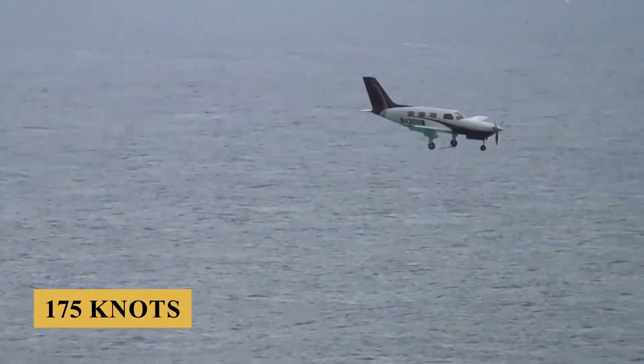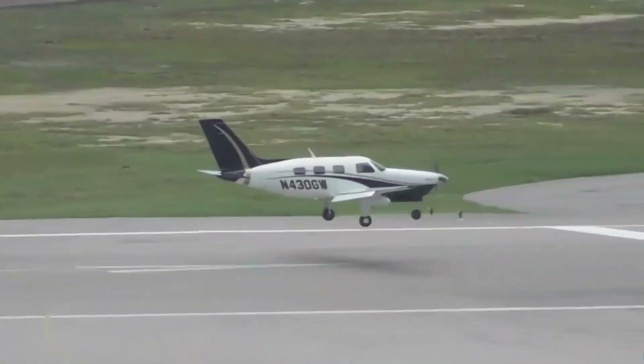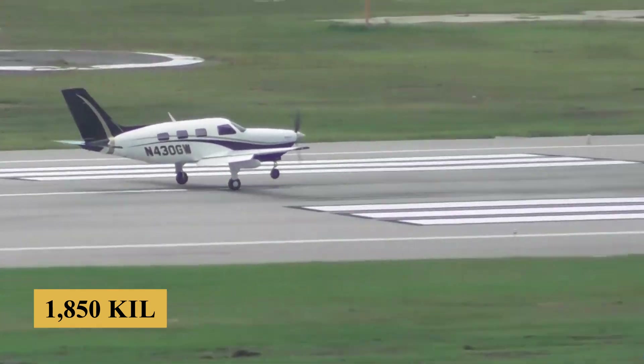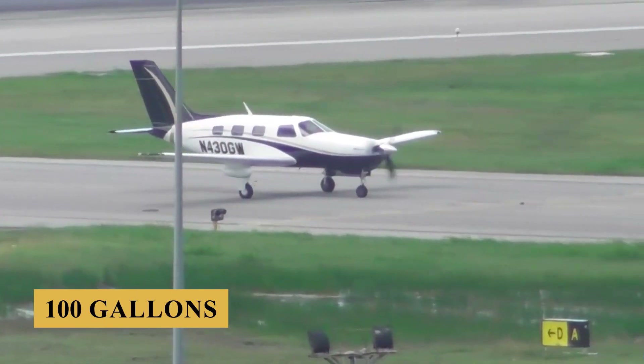A setting that will give you right around 1,000 nautical miles or 1,850 kilometers with reserves on 100 gallons of low-lead fuel.